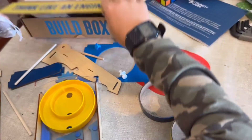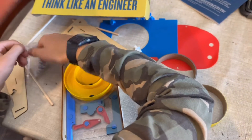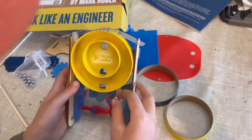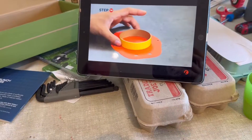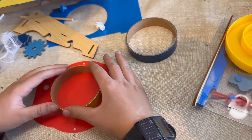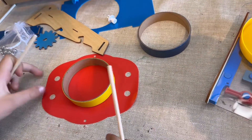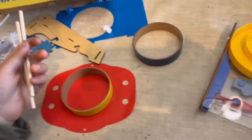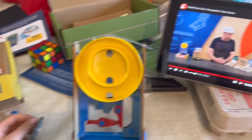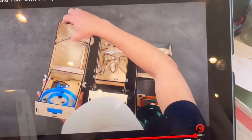We also have KiwiCo boxes coming to the house, but the reason I like Crunch Labs over KiwiCo is that extra video from Mark Rober. My kids are very quick to watch the video and like following his lead as he builds it. KiwiCo does have magazines and Tinkerzines, but there's something about the visibility of Mark's video that just makes Crunch Labs awesome.